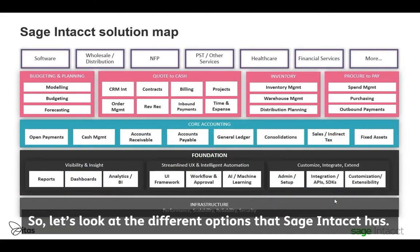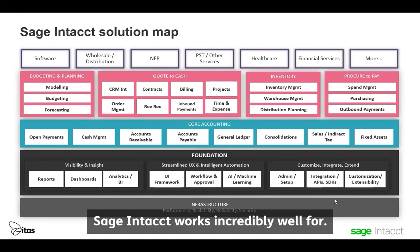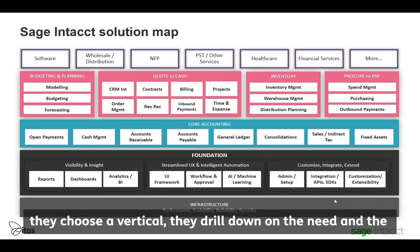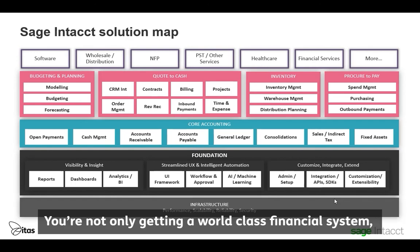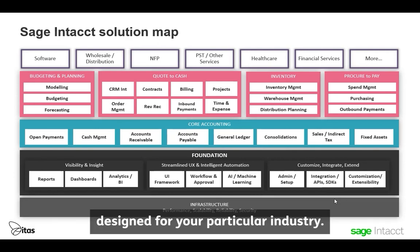Let's look at the different options that Sage Intact has. You will see across the top all the different verticals that Sage Intact works incredibly well for. Sage is vertically designed, which means that they choose a vertical, drill down on the need and the functionality within that vertical, and build out the system to suit. So you're not only getting a world-class financial system, you're getting one that's been designed for your particular industry.